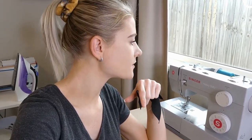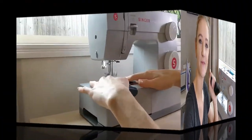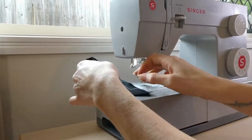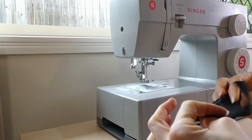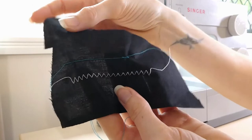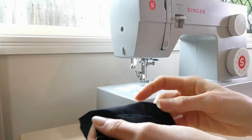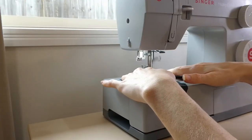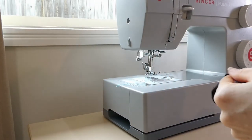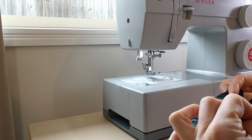The machine is all threaded and I'm just going to do a test run on some scrap material. I'll leave the settings as they came — width at zero, needle position in the center, tension on four, and length at about one and a half. So the stitching length came out very, very tiny, so I'm going to have to adjust a few things. Okay, just adjusting the length a little bit has made a huge difference — I think that is pretty good. I'm pretty happy with that.